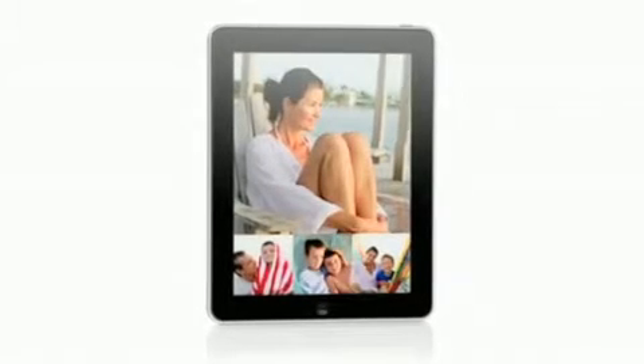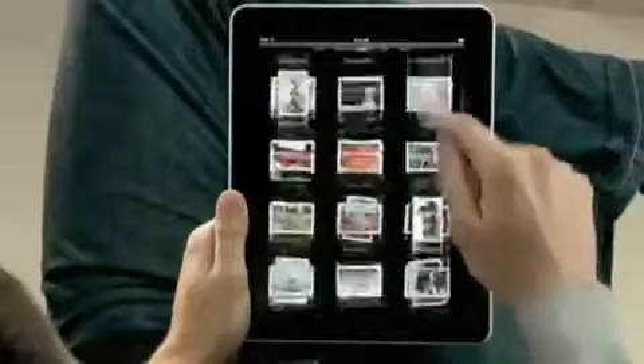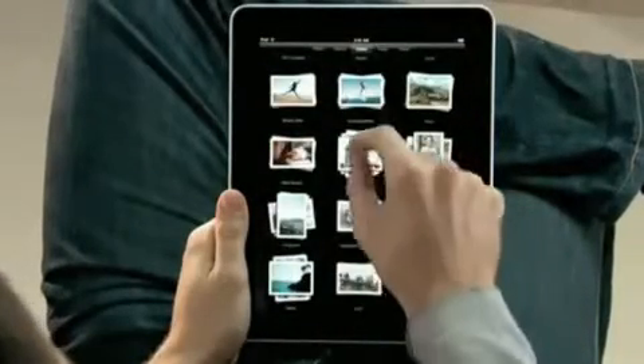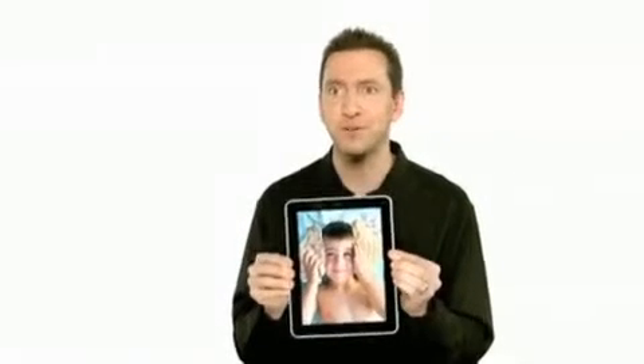iPad is absolutely the best way to view and share your photos. Every one of your albums has just a stack of photos, and you can just pinch open to peek in a stack, or just pinch it open and look at all your photos. If you want to share with a friend, you can just flip over the iPad, and the iPad automatically flips the photo to the correct orientation.